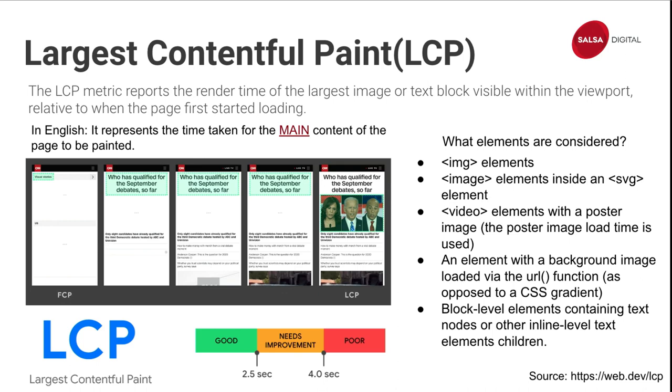For CSS background images, ideally put those directly in the HTML and don't use them as CSS background images. If that's not possible, at least optimize the image and preload it in the header. If your LCP is a text block and it uses a custom web font, you can preload the web font in the header. Even better is to self-host that web font instead of using an external domain. Better yet, you can just use a default web font.